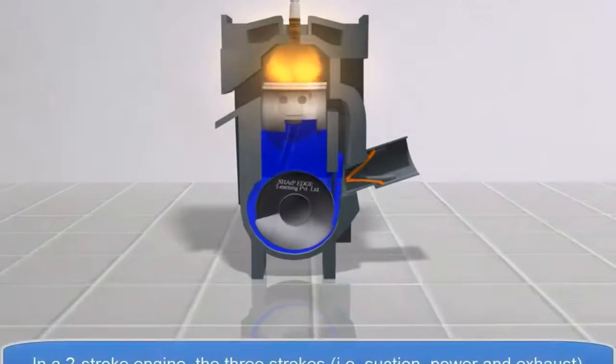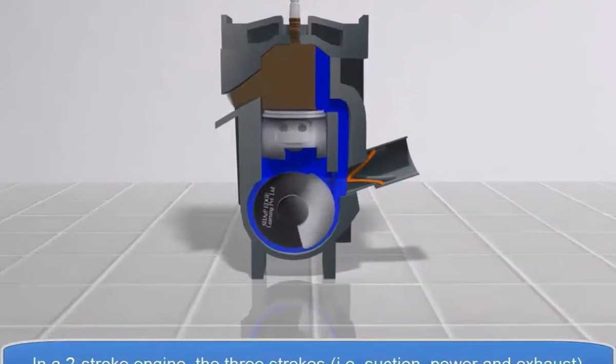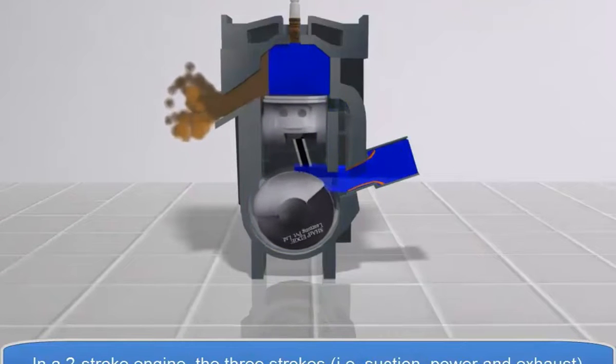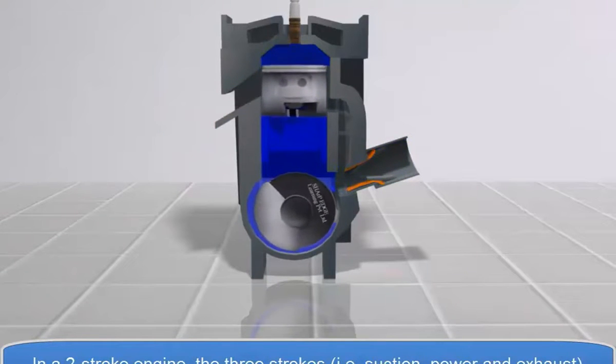The first movement is called the compression stroke and the second stroke is called the power stroke. In a two-stroke engine, the three strokes — i.e. suction, power, and exhaust — are combined into the second stroke.